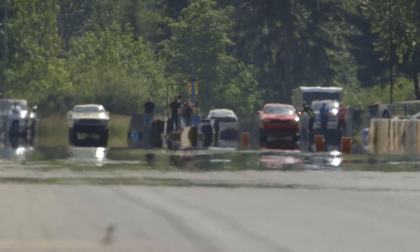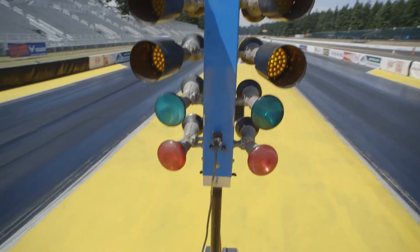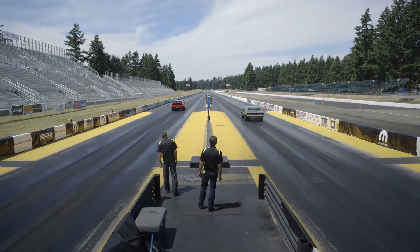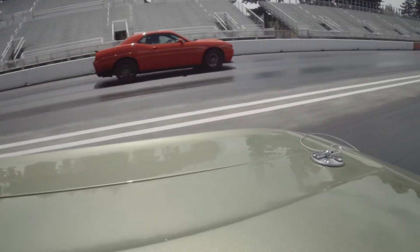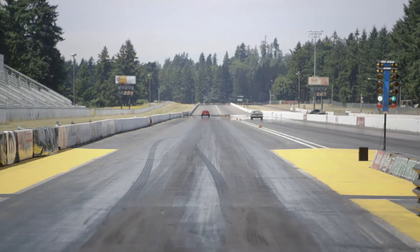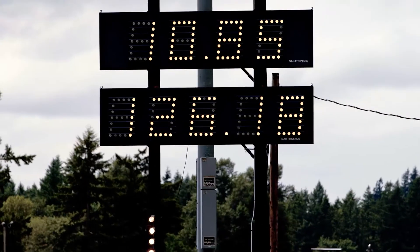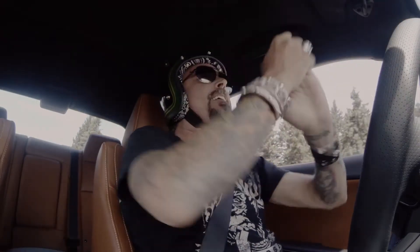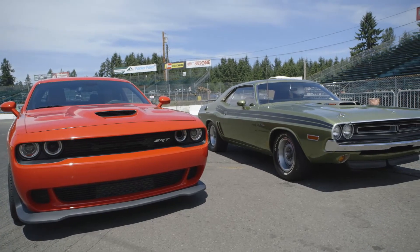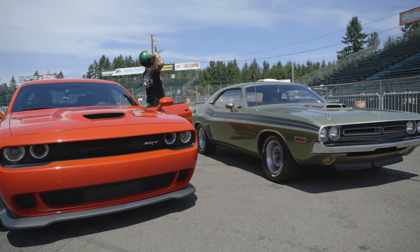We're going down! Get you some of that, old man!